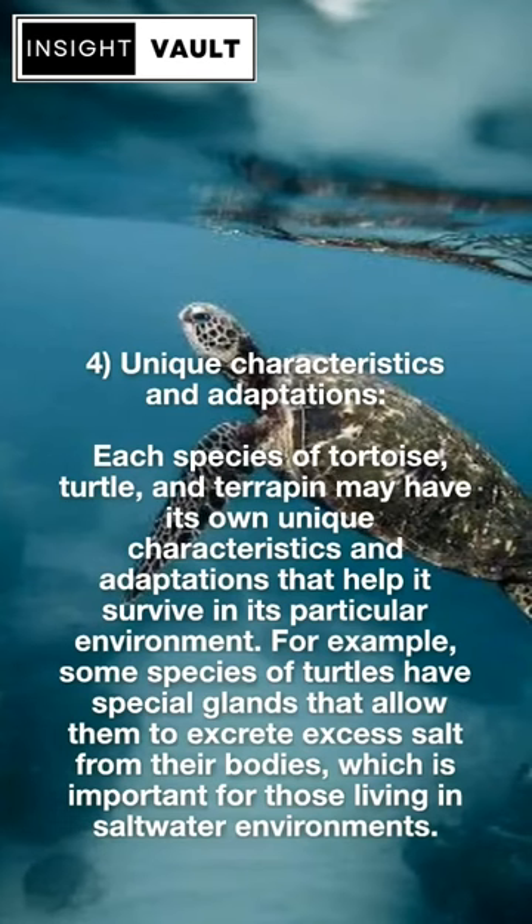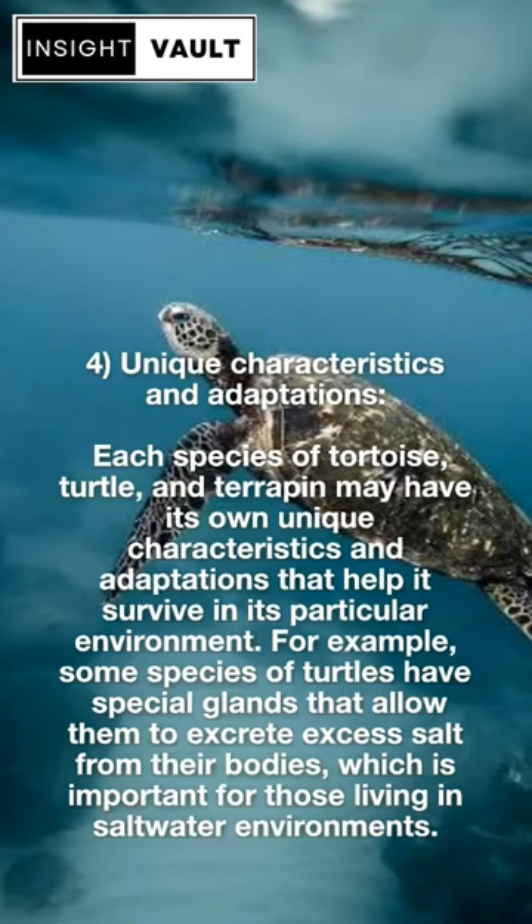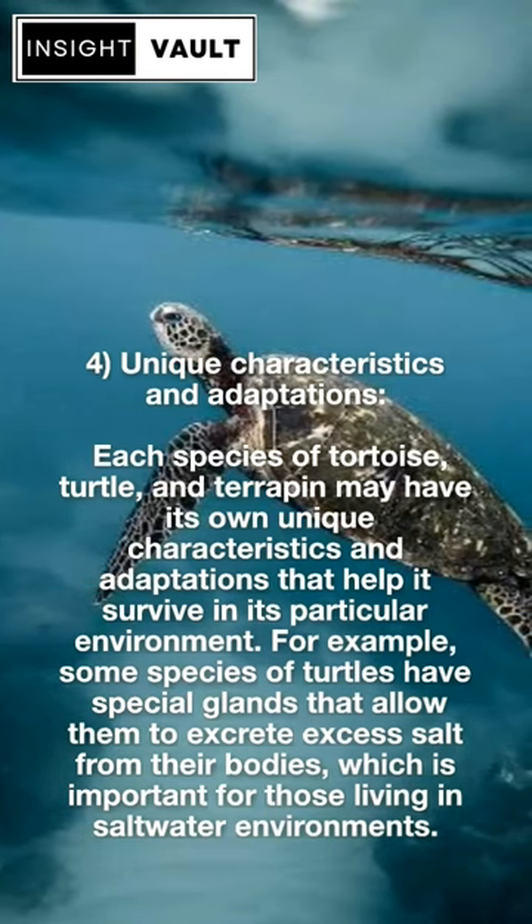Fourth, unique characteristics and adaptations. Each species of tortoise, turtle, and terrapin may have its own unique characteristics and adaptations that help it survive in its particular environment. For example, some species of turtles have special glands that allow them to excrete excess salt from their bodies, which is important for those living in saltwater environments.